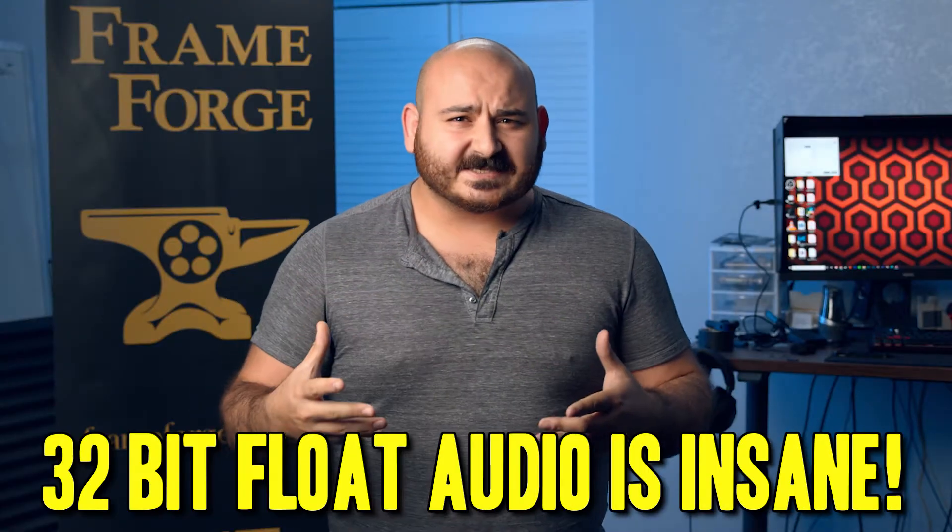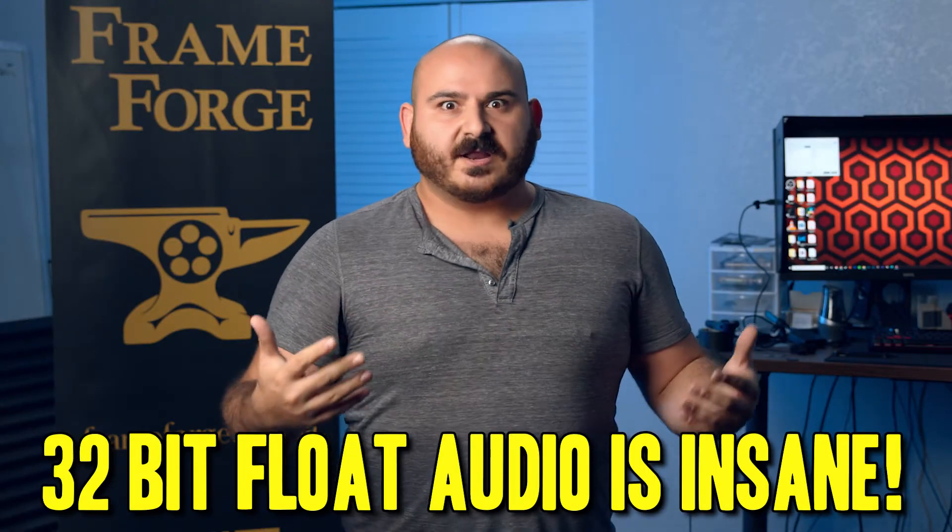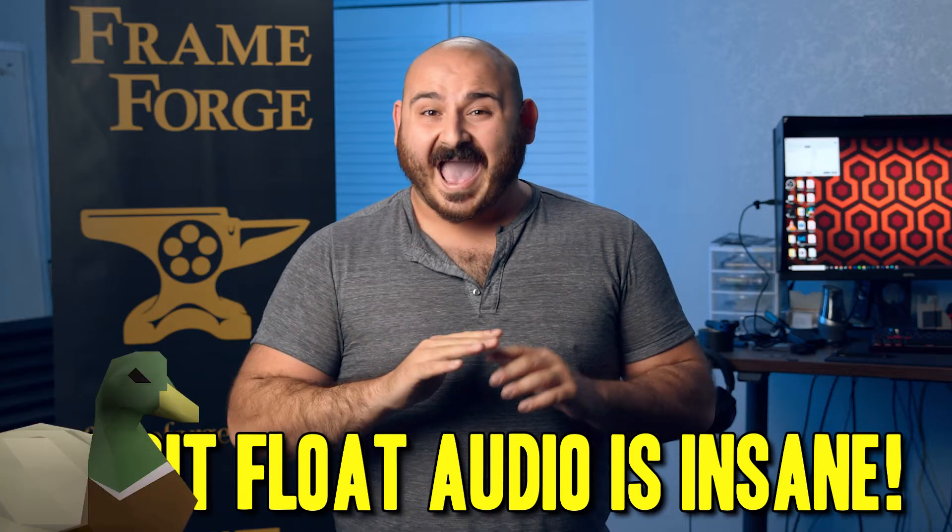When I'm on set, I try to make sure my audio is hitting negative six decibels at the high end and negative 18 decibels on the low end. That way if your subject gets a little rowdy, they have room to play above negative six without hitting zero. And if they get quiet, they'll drop to about negative 24 decibels and you'll still have plenty of usable information. But all of that changes with 32 bits of audio bit depth — you're never really going to peak or duck ever again.